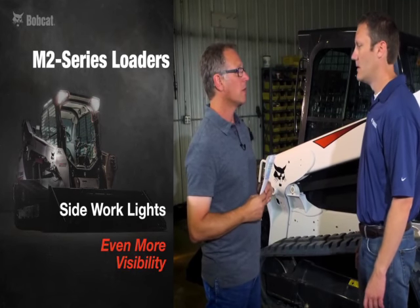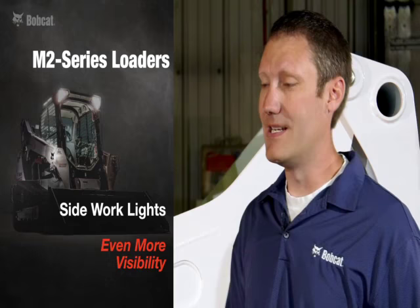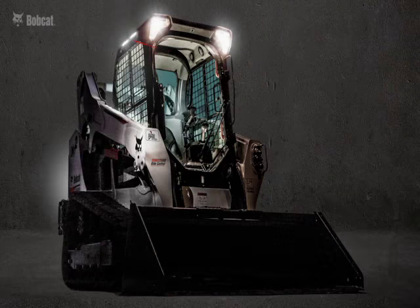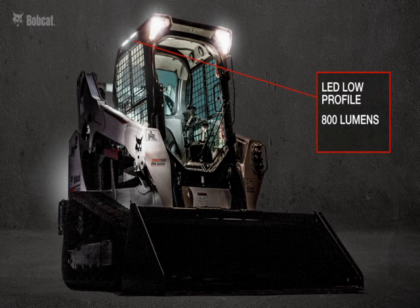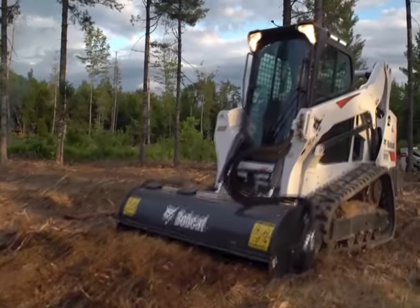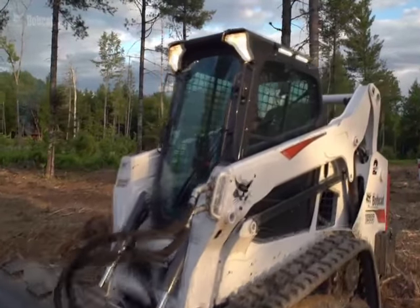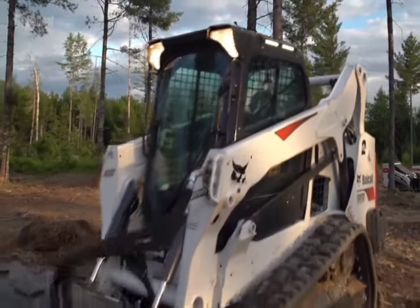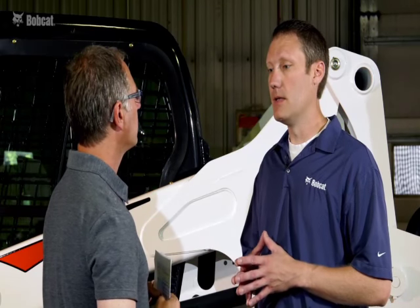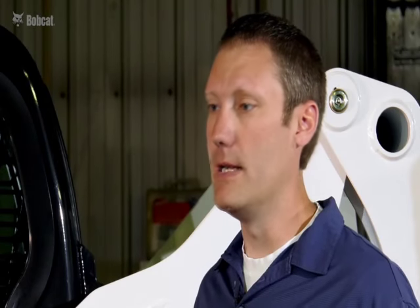A lot of customers work at night or in dark conditions. We now have an option for a side light that has its own on and off switch. They are LED low-profile lights with an 800-lumen rating, putting them on the higher side of the brightness scale. At approximately 6,000 color temperature, they produce a bright white light, increasing side visibility for customers working in dark conditions — such as snow removal companies or anyone working in and out of buildings.